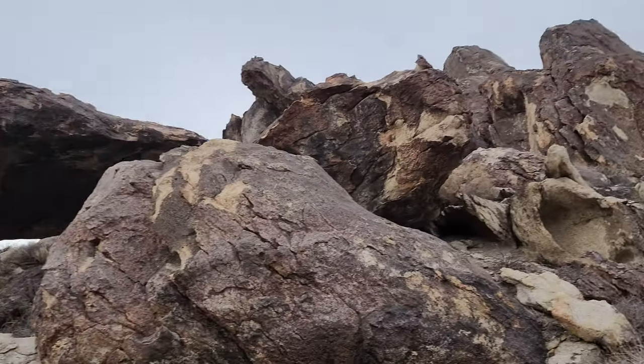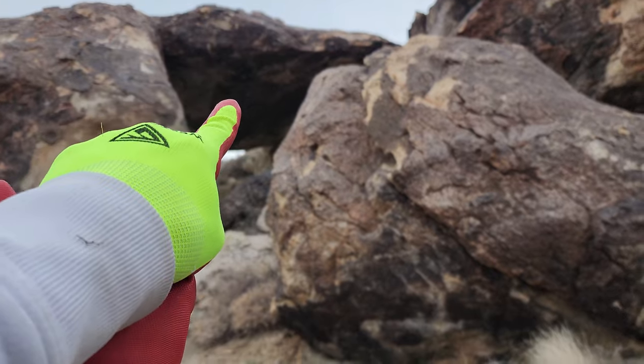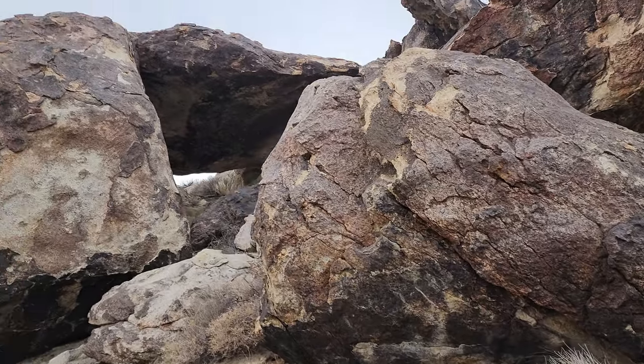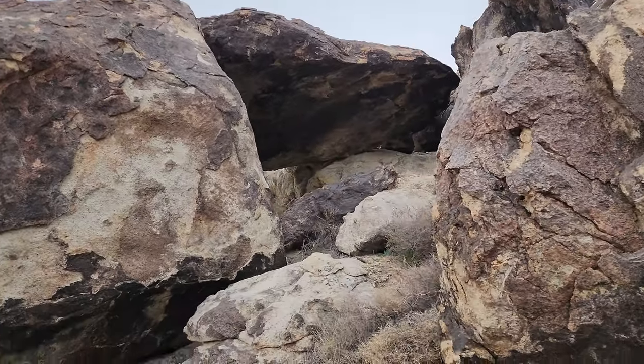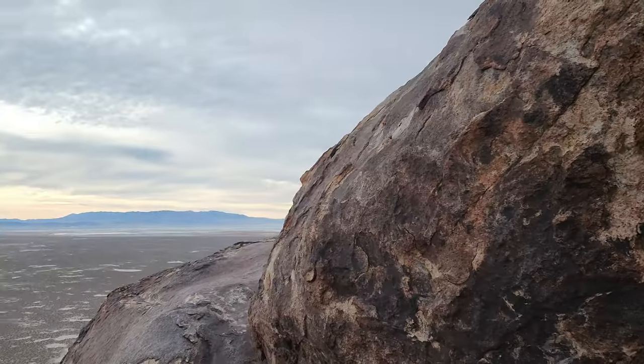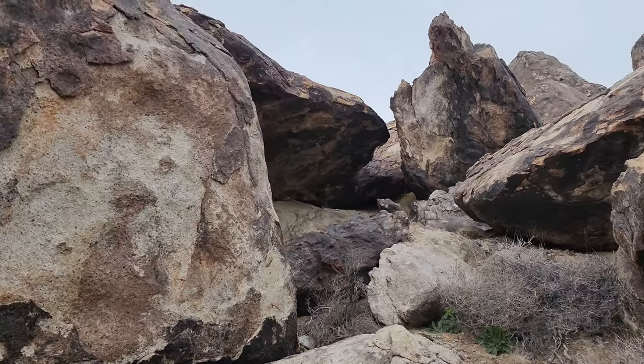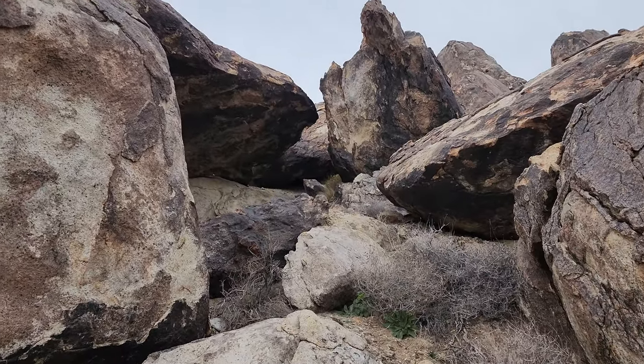That is the top. I'm hoping that that's flat. I must sit on top of that rock there — that overlooks... I can get a view of the mountains on the west side of that. I'm gonna get up there.